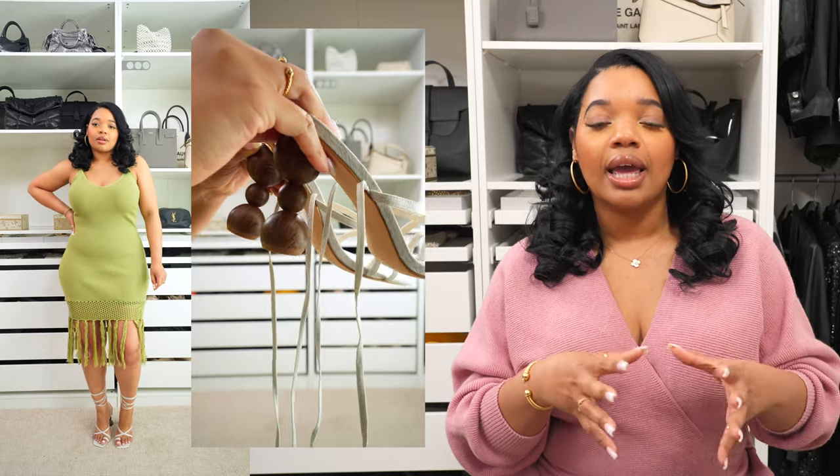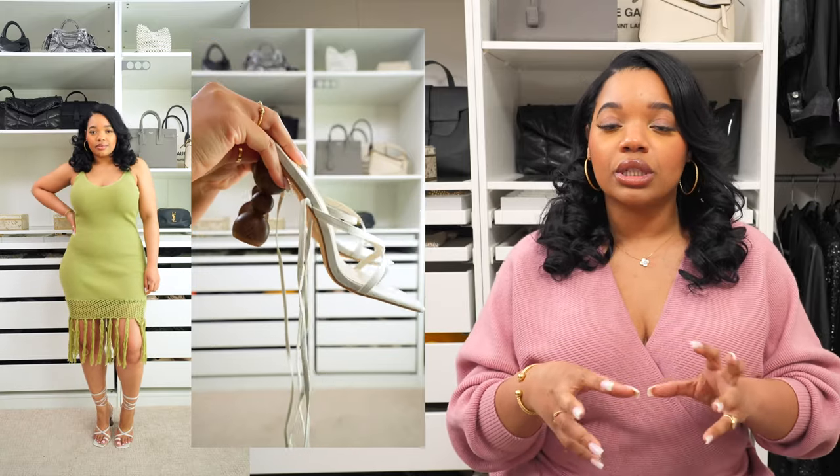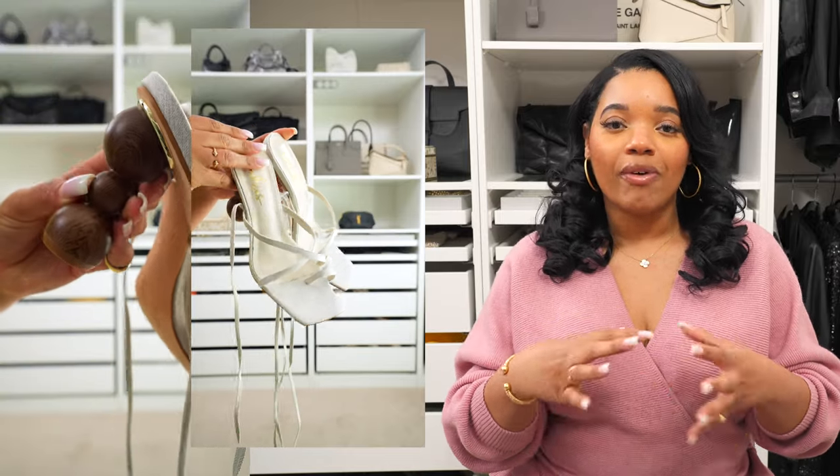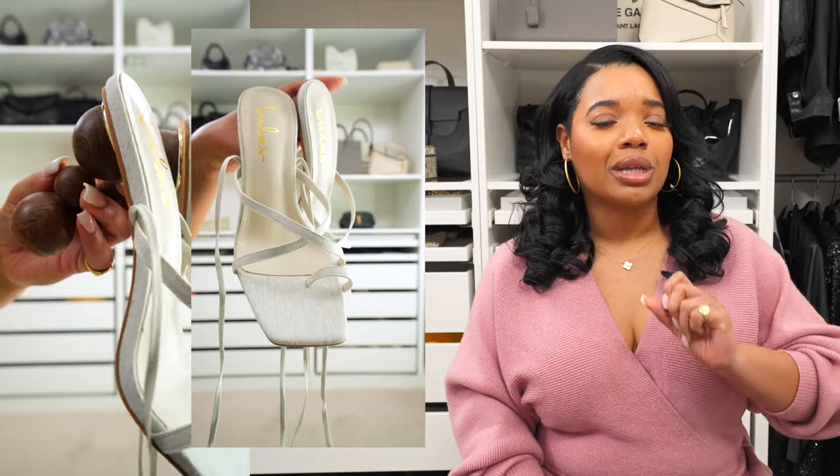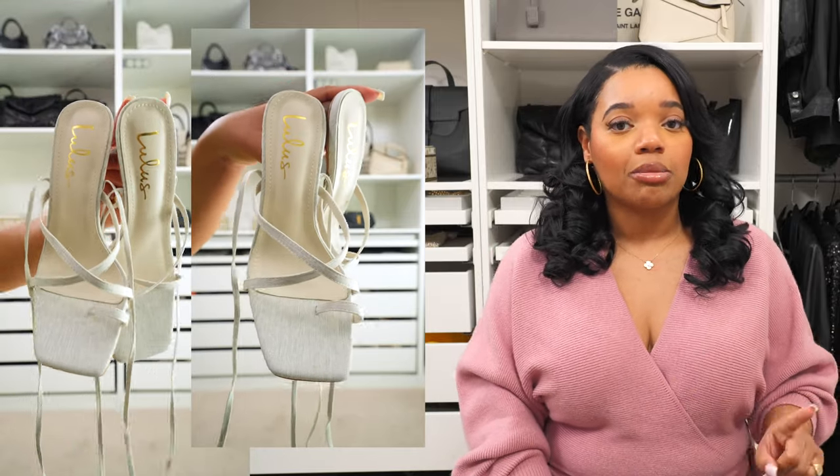It's a textile, so it's an alternative to leather. It has a really nice neutral fabric, it's comfortable on the foot, and it looks good with so many outfits. If you just wanted to bring one pair of heels on vacation, this is the pair you should bring.